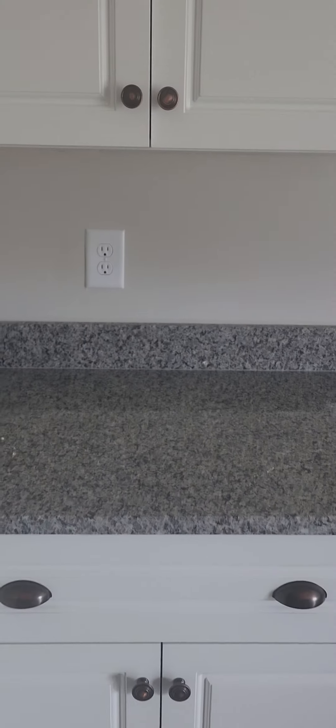The cabinets are self-closing, but the drawers are not. We'll check and see if that's the same in the other neighborhood.